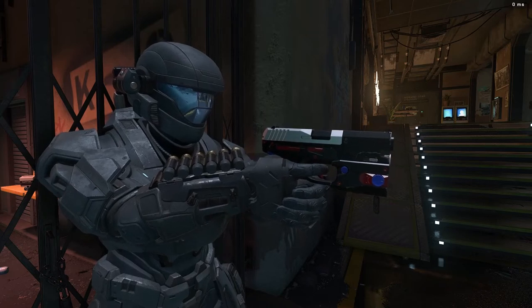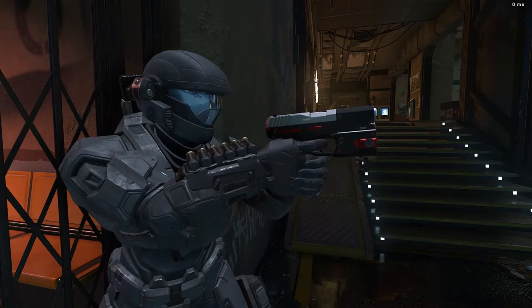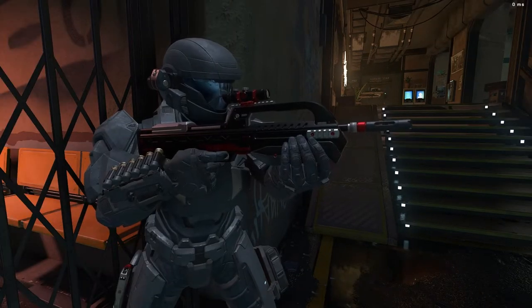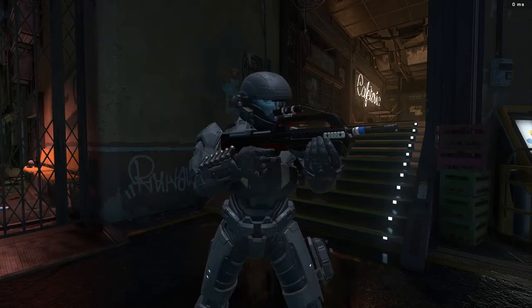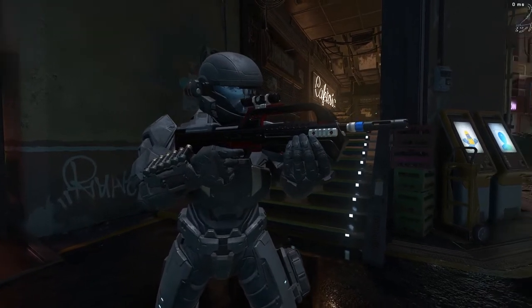What is up guys, hope you're all having a fantastic day. Today we're going to be taking a look at the HCS winter coatings compared to the watchdog coating, because there's actually a lot of controversy around these two weapon coatings for a good reason. Let's go ahead and dive in.